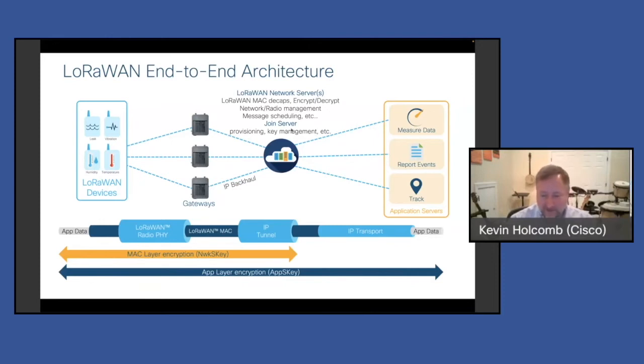The network server is the brain of the operation, and it forwards information up to an application server, where you actually visualize the data, do email, alerting, and make use of the data. There are two levels of encryption so your data is safe: one layer from the sensor up to the network server handling LoRaWAN overhead, and another layer of encryption between the sensor and the application.